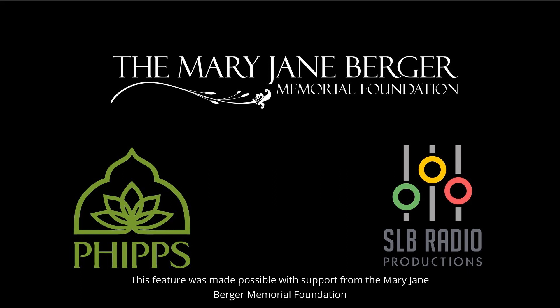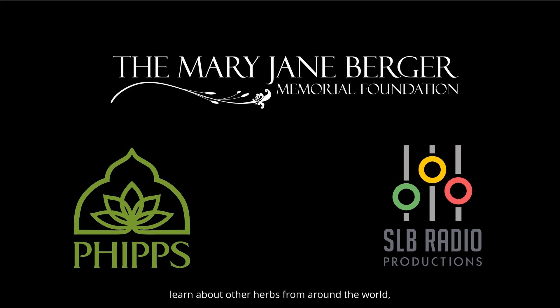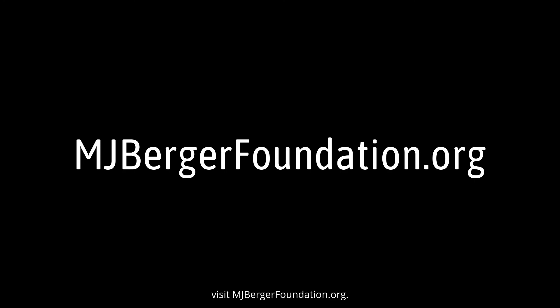This feature was made possible with support from the Mary Jane Berger Memorial Foundation, dedicated to educating the community about the many benefits and uses of herbs. To hear this feature again or learn about other herbs from around the world, visit mjbergerfoundation.org.